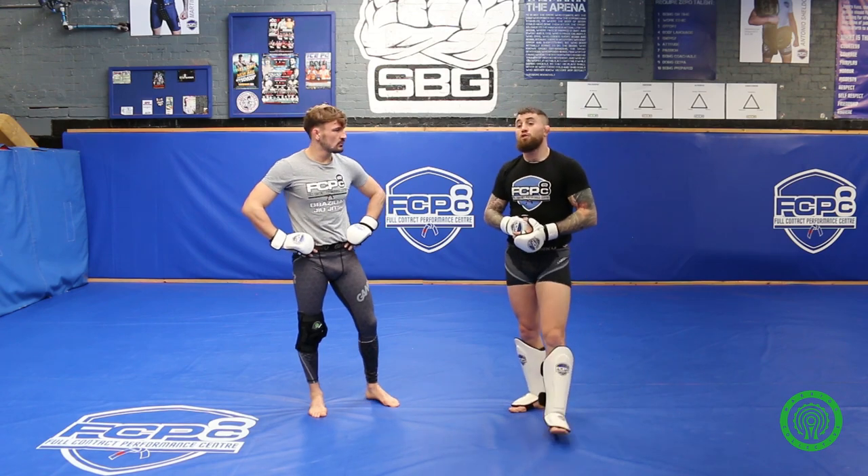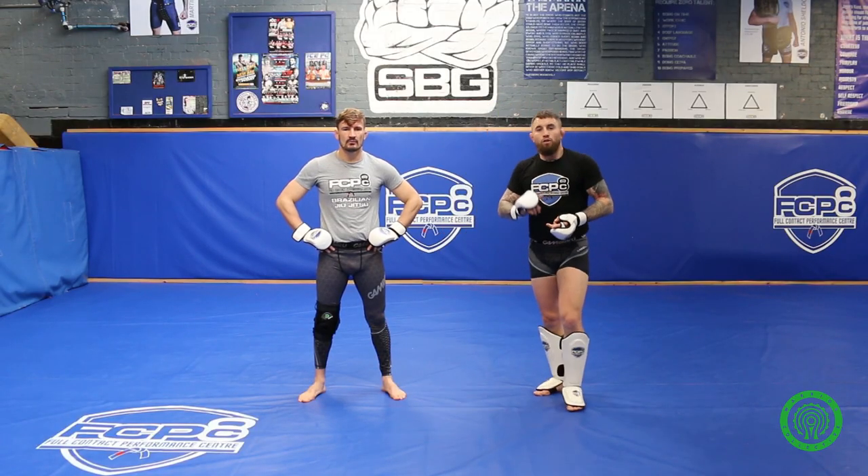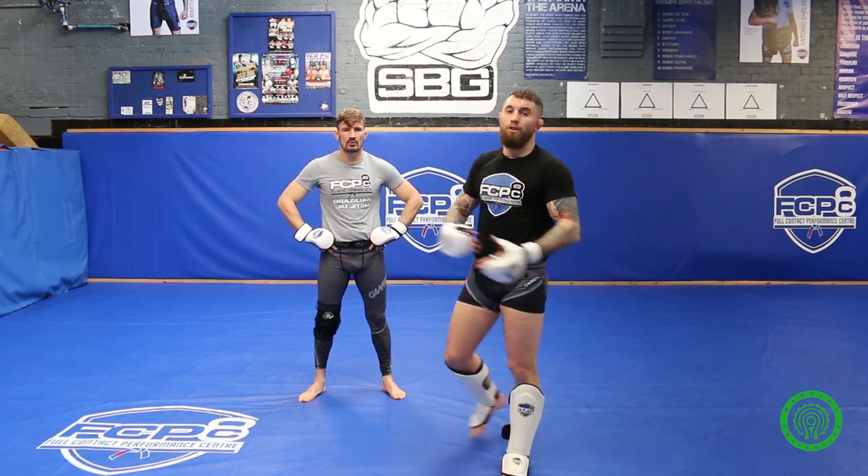Thank you very much for watching the video. If you want to learn any more about what we're doing here at Full Contact Performance Centre, go to www.fullcontactperformance.co.uk, and tune in to Warrior Collective for any more videos.